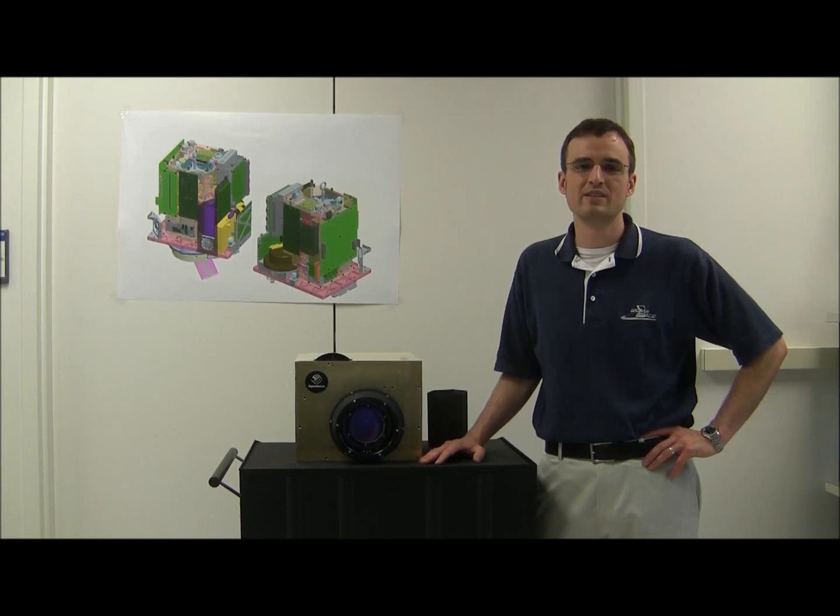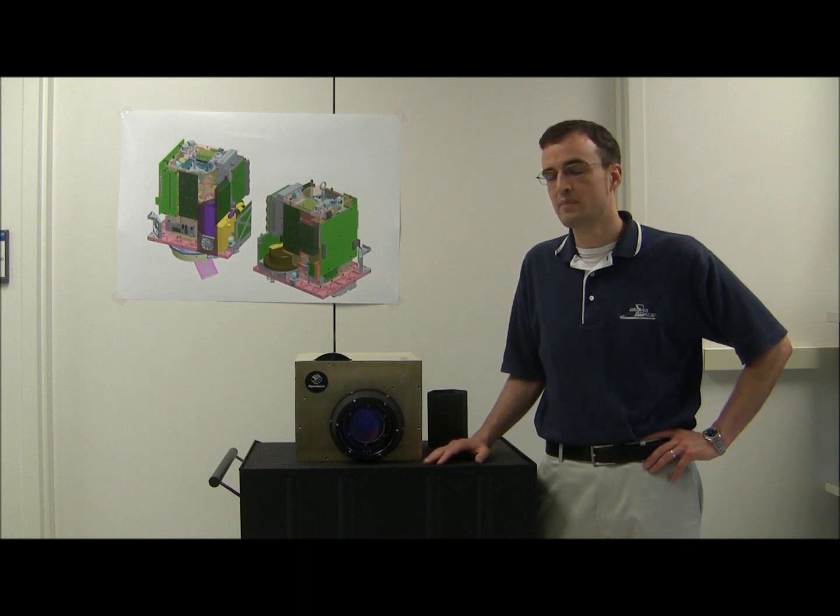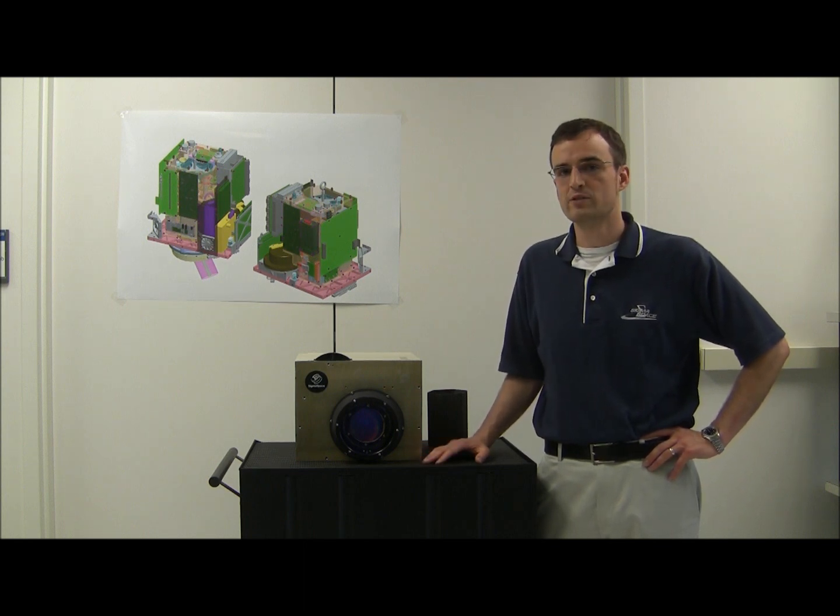Hello, my name is Jeff Dawson and I'm Senior Project Manager here at CygnaSpace. Beside me is the Mini Airborne Topographical Mapper, Mini ATM for short.